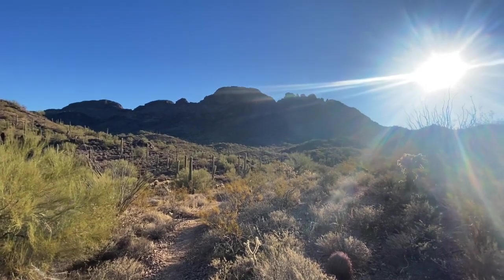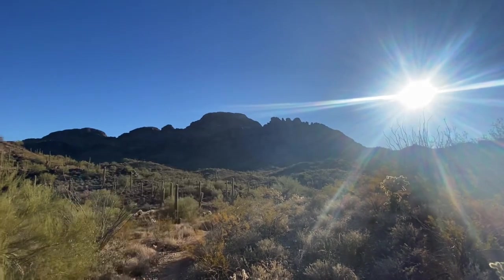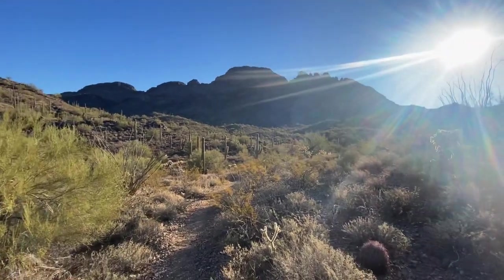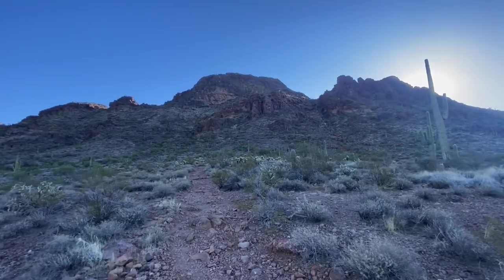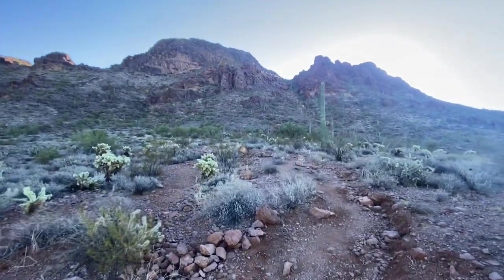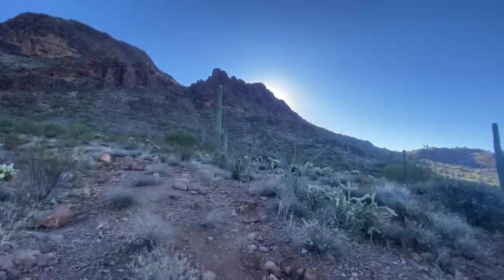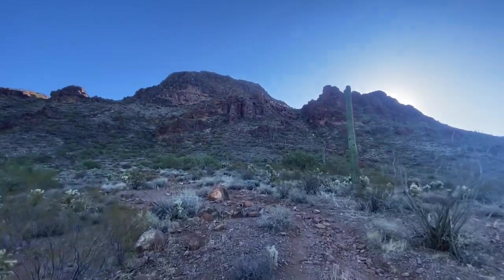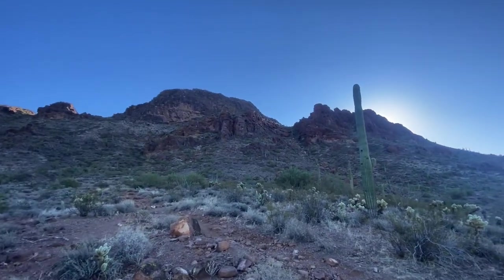1.1 miles into our hike and we haven't gained a whole lot of vertical yet. It's kind of been rolling hills, but I imagine that's where we're headed — right there on top of that thing. We'll find out soon. 1.5 miles into the hike now. This hike is 3.8 miles total, meaning 1.9 miles each direction. We're at 1.5, so we've got four tenths of a mile to go, and then four tenths of a mile back — and we're gonna be on top of that beast.